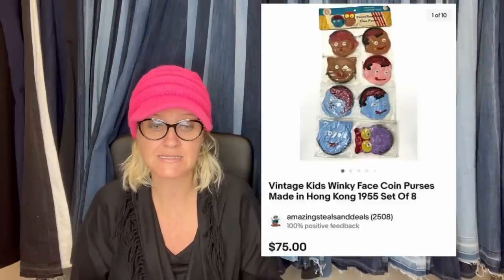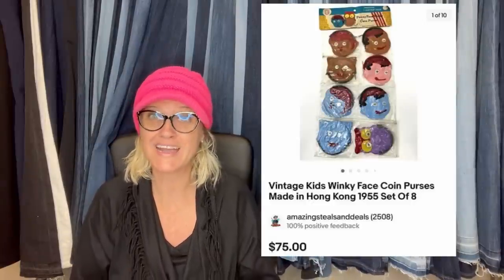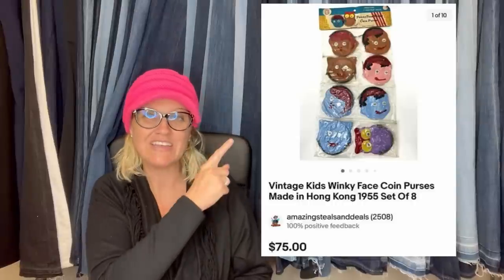I did feature the next two in my featured members video but didn't realize he posted the information here. This pack of vintage coin purses was found at an estate sale for a dollar and sold for full asking price in a week for $75.